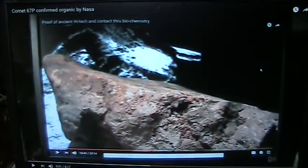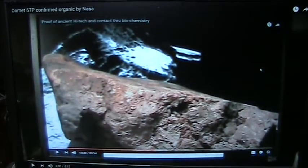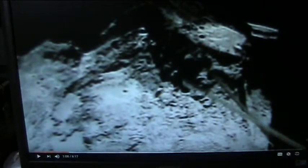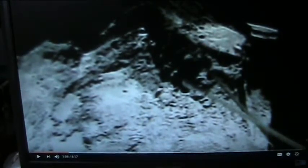It's confirmed organic, and I'm going to show you what they had to say about it. You saw Comet 67P, and you saw my thing, and there's Comet 67P again. It's identical, same structure. No question whatsoever.